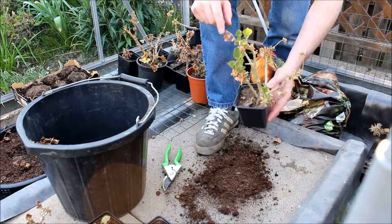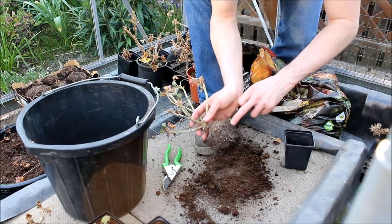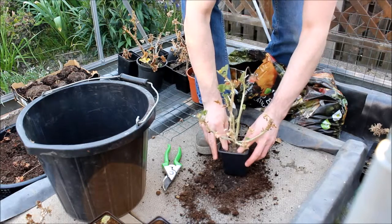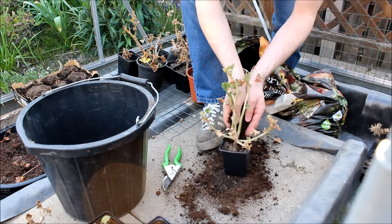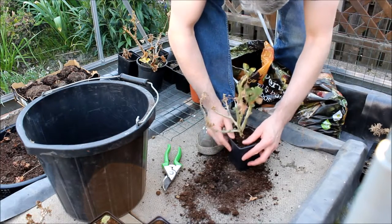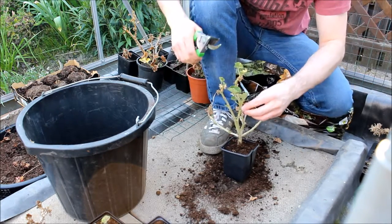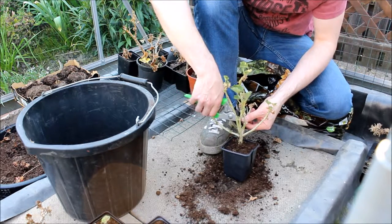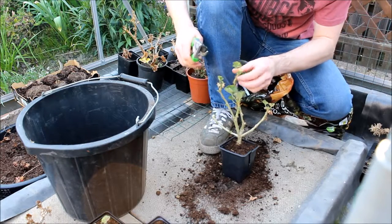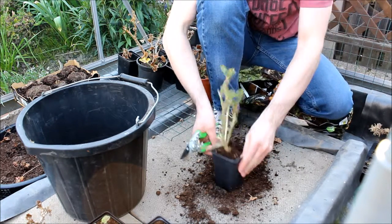Look at this one springing into life. And you'll see some of the roots just there. And I'll just trim off some of the dead parts. And there it is.